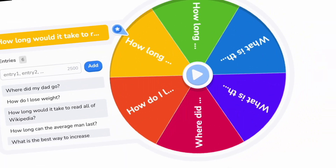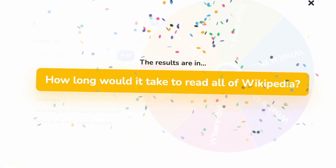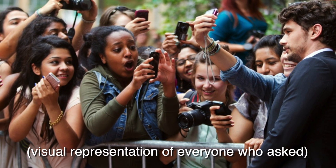Now, for the topic of today's video: how long would it actually take to read the entirety of Wikipedia? I know all of you guys have been wondering this same question.